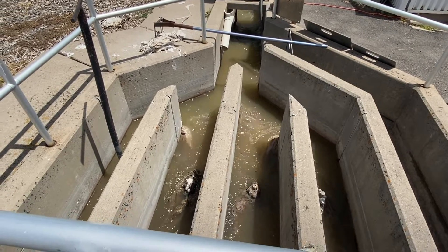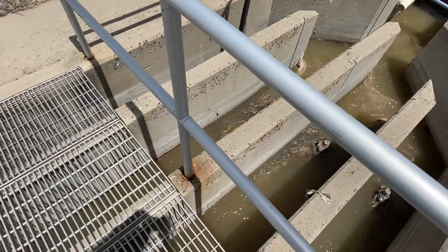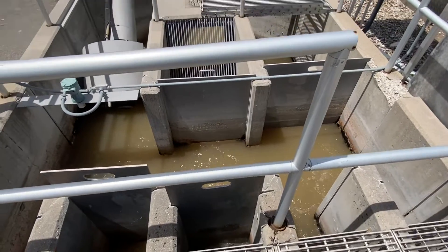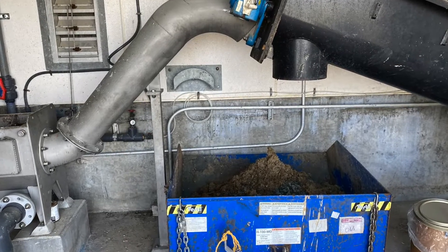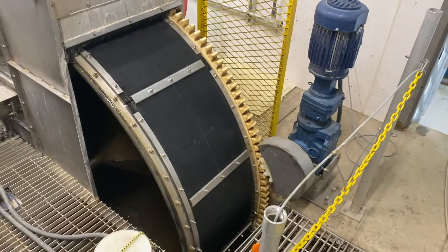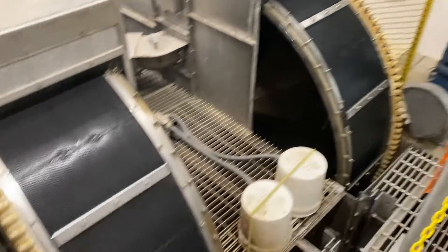This is the raw sewage that is coming into the plant from the city. Interestingly, most of the solid wastes coming from the toilets or other drains have been broken down and are dissolved into the water. The liquid waste passes through a machine that removes any solids that are left in the fluids, and as it passes into the plant for treatment, it is filtered again through these screens.